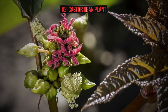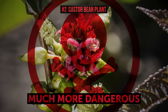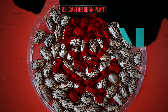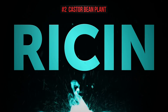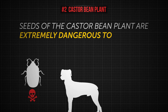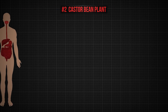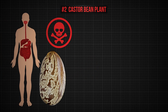At the same time, the castor bean plant is much more dangerous than Dieffenbachia — not the plant itself, but the hull of its beans. It contains a deadly poison called ricin. This substance is one of the most toxic things known to humankind. That's why seeds of the castor bean plant are extremely dangerous to insects, animals, and people. If a person swallows even one bean in its outer coating, they're already in danger.